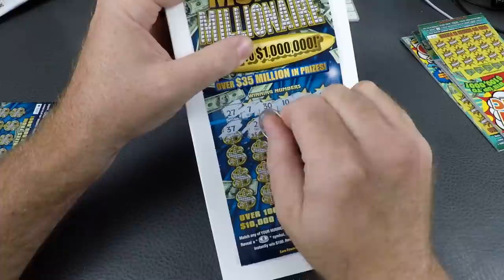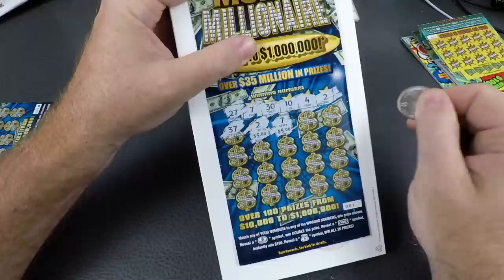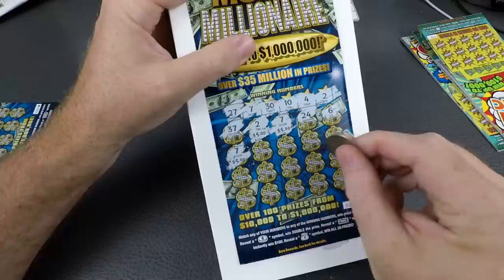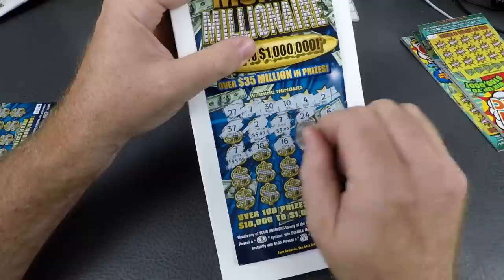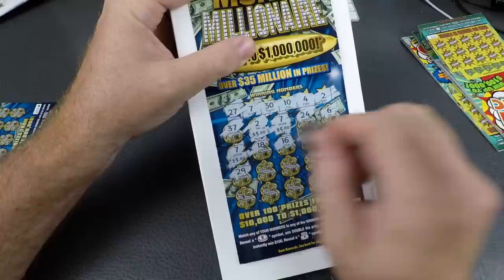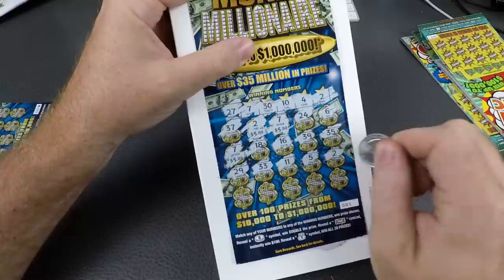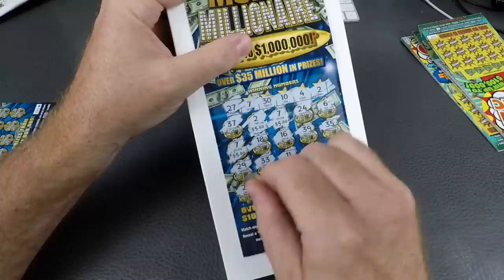37, 2 — we got a two! Let's scratch it. You can already see it — five bucks! Then a 7, that's ten bucks. 24, 6, another seven, another seven — another five bucks. So 15 bucks so far. Then 18, 16, 39, 35, 29, 33, 11, 5, another 2 — another five bucks, so 20 bucks.